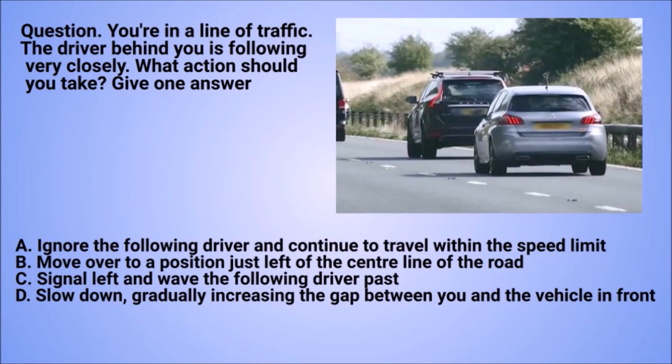Question: you're in a line of traffic. The driver behind you is following very closely. What action should you take? Give one answer. A. Ignore the following driver and continue to travel within the speed limit. B. Move over to a position just left of the centre line of the road. C. Signal left and wave the following driver past. D. Slow down, gradually increasing the gap between you and the vehicle in front.